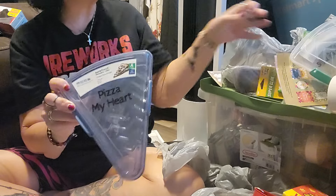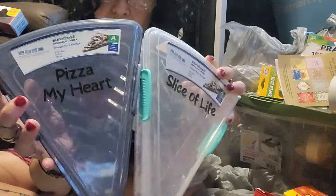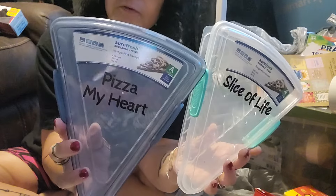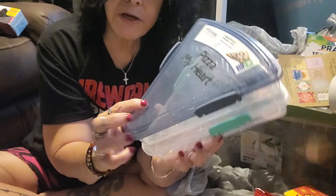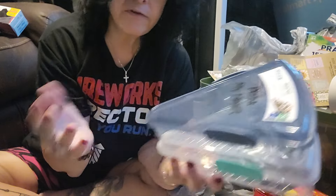I found the pizza containers, and the man and the boy love pizza. It looks like you can put quite a bit of leftover pizza in here, so I picked up two. This one says 'Pizza My Heart' and 'Slice of Life.' I think those will be nice to have, and they actually stack.